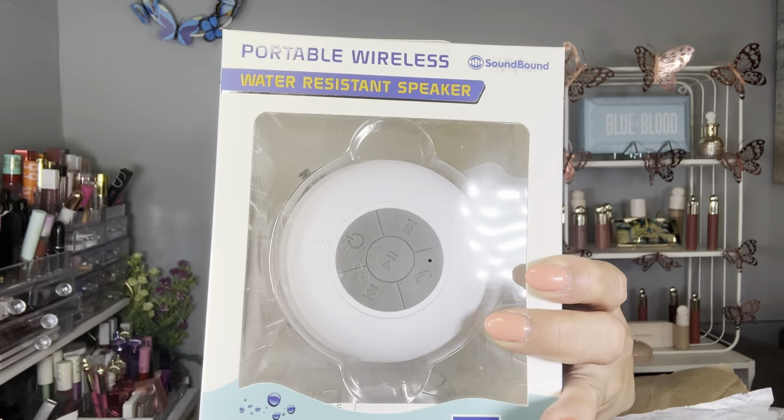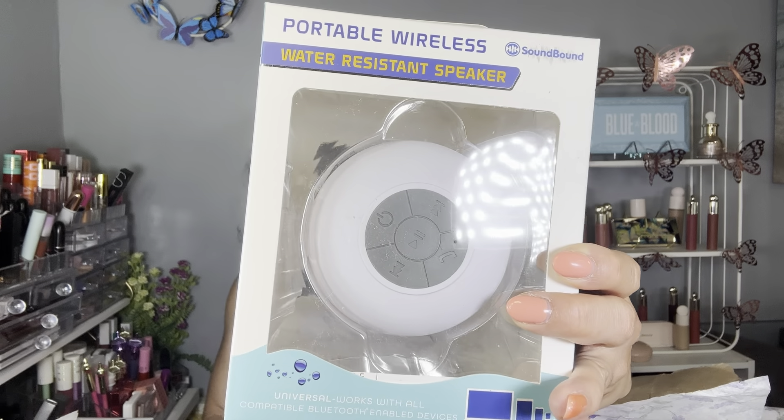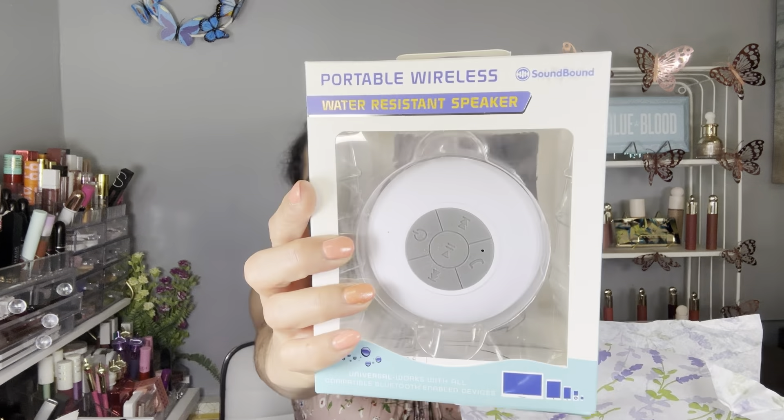The next item is by My Life — the Sound Bomb shower speaker with hands-free calling. This is how it looks. The retail value is $39.99. I like shower speakers, so that's why I selected this one. I'm excited about it even though I already have one — having a backup, why not? And if you guys don't use shower speakers, let me tell you something: when you use a shower speaker, for some reason your shower takes longer than usual, so be careful!